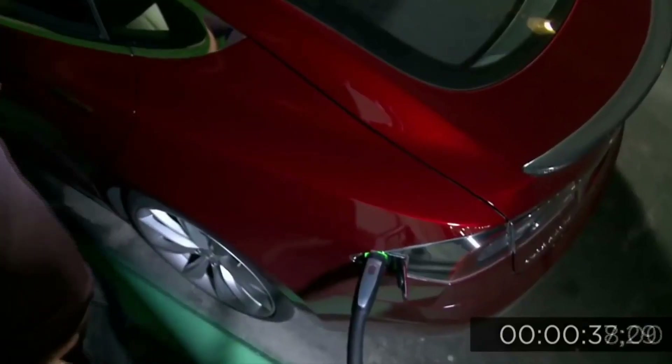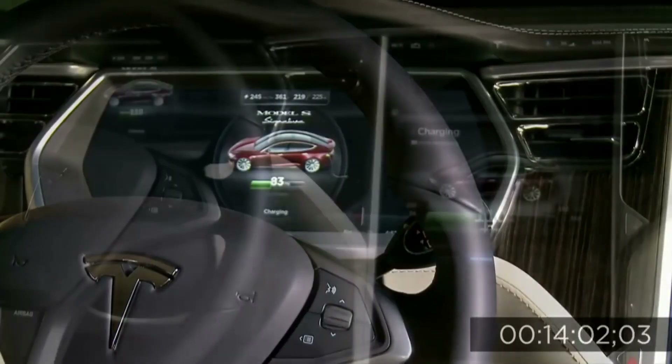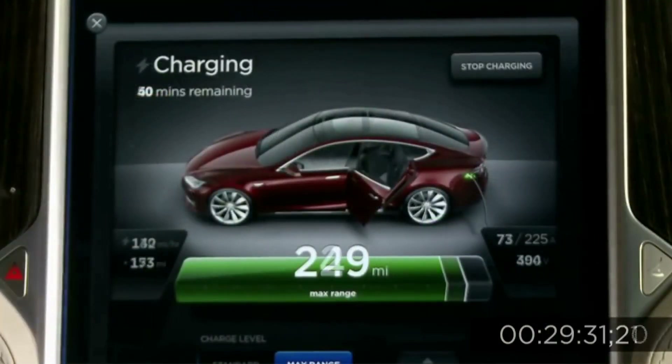Thirdly, with the Tesla Model S battery lifespan, the experience is also much exhilarating. At a storage rundown to about 95% to 90%, the vehicle can run up to 93,000 miles. At 150,000 miles, the vehicle's battery storage loss level will be on an average of 15% over time, which still brings confidence to drivers that the car will run for a long time.